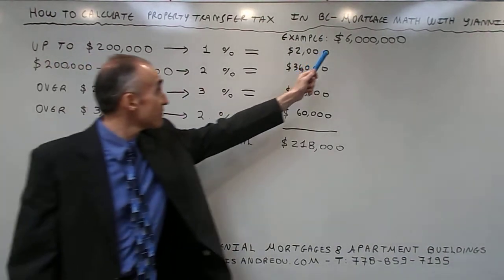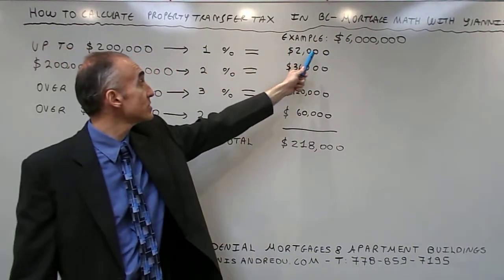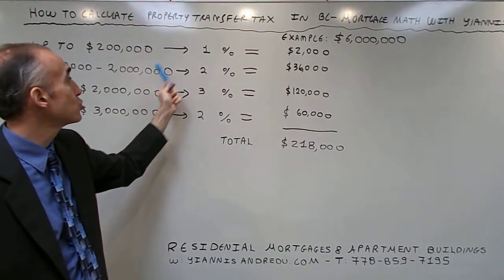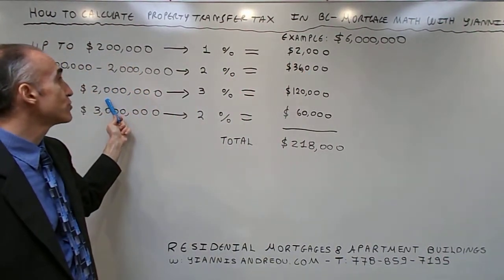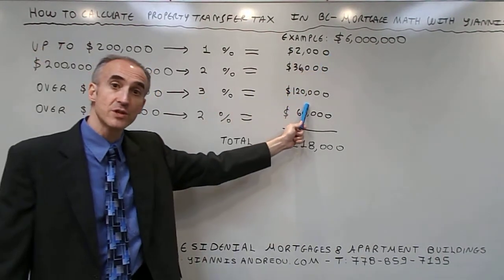Let's take an example of $6 million. For the first $200,000, the amount is $200,000 at 1%, which is $2,000. For the remaining $1.8 million up to $2 million, that is $36,000 at 2%. The amount over $2 million is $4 million times 3%, which equals $120,000.